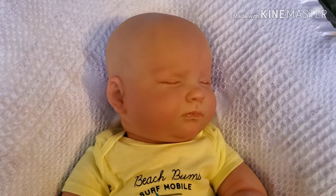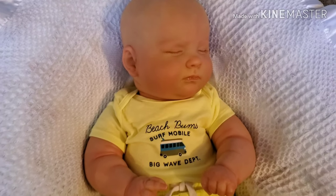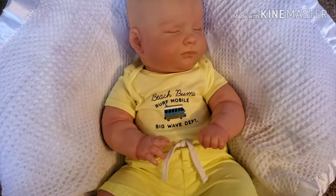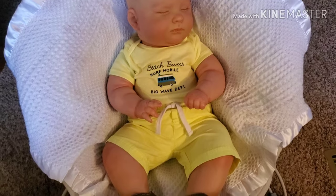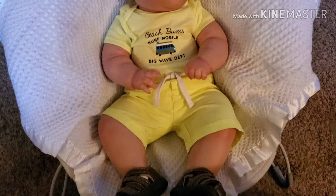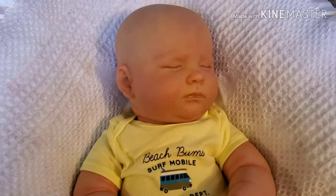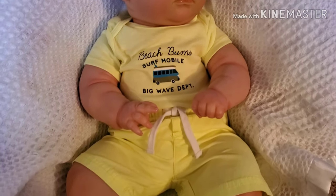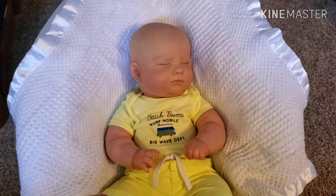Hi everyone, I'm on with little Joshua. He's wearing his bright yellow 'Beach Bums Surf Mobile Big Wave Department' onesie that Auntie Rose gave him. It's bright yellow and I put his little sandals on. He's looking so cute in this — I love yellow on him. Thank you, Auntie Rose, he says. Now I'm going to go put his other outfit on.